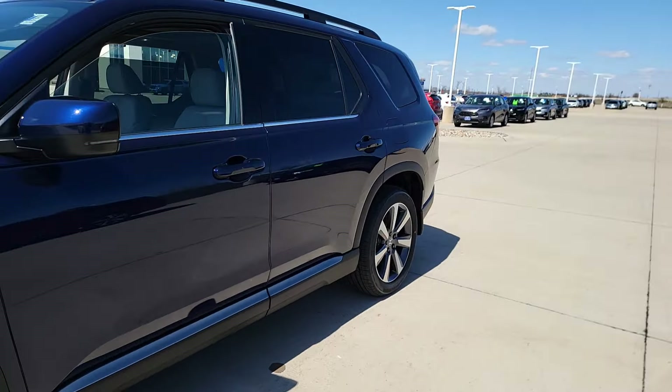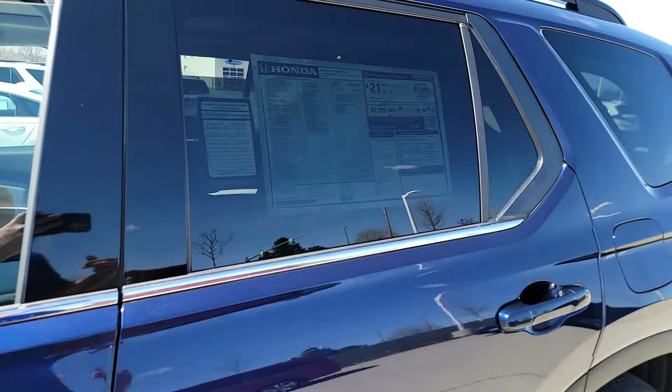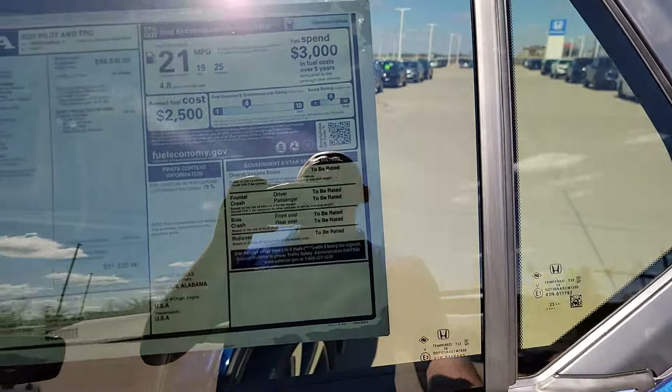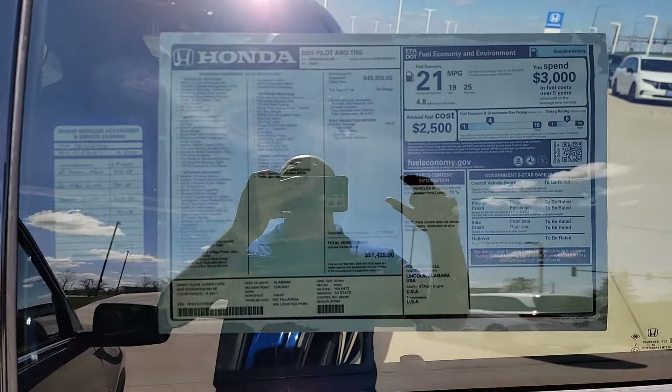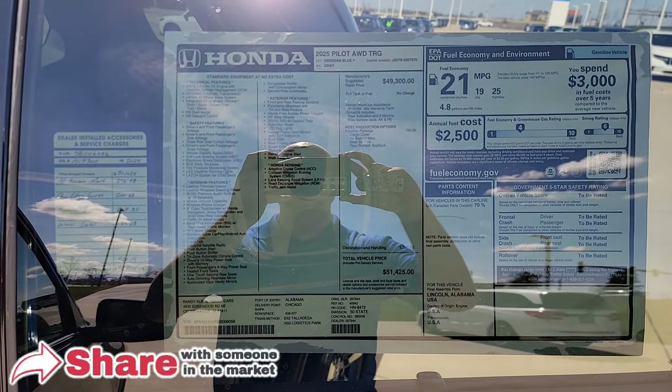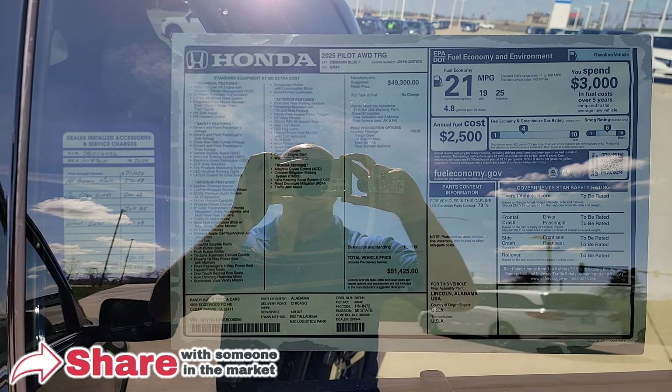So here we are right outside the Honda Pilot Touring. If you guys are getting a little bit of wind noise, I do apologize — I can't hide from it today, so please just hang in there and bear with me. I want to get a lot of good information. You're welcome to pause the video right here if you want to explore the window sticker on your own.